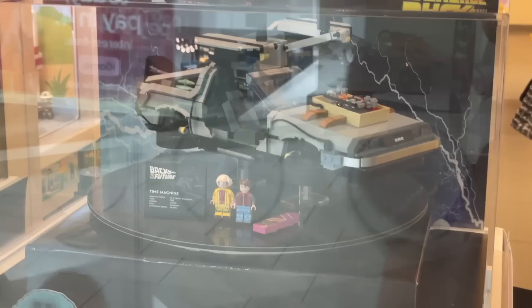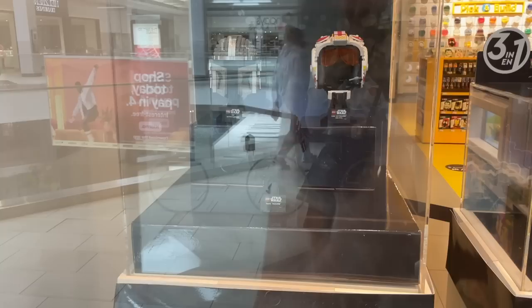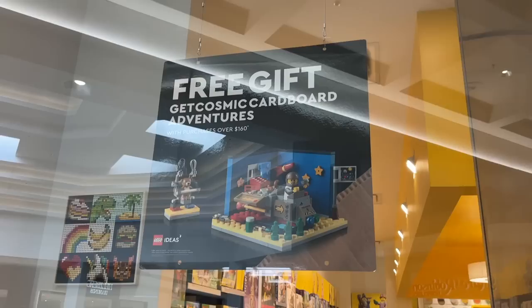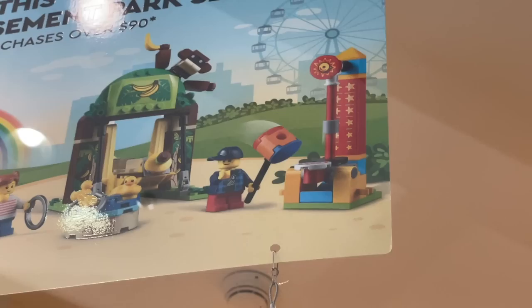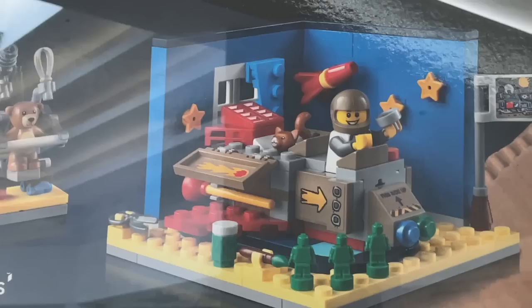Here we have the Back to the Future DeLorean with two figures out front — such a fun build, I have it displayed right behind me. As well as the three different helmets. Two really good gifts with purchase going on right now: the Amusement Park set with two minifigures and a cute swing ride, and the Cosmic Cardboard Adventures, which really brings out the imagination with awesome little details plus a soft bricked cat in the back. Very adorable. Let's head into the Lego store.